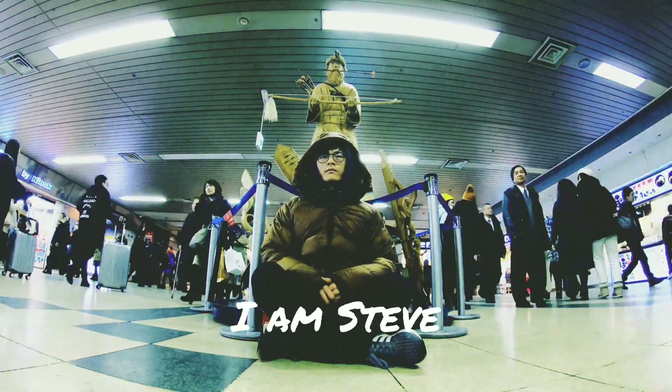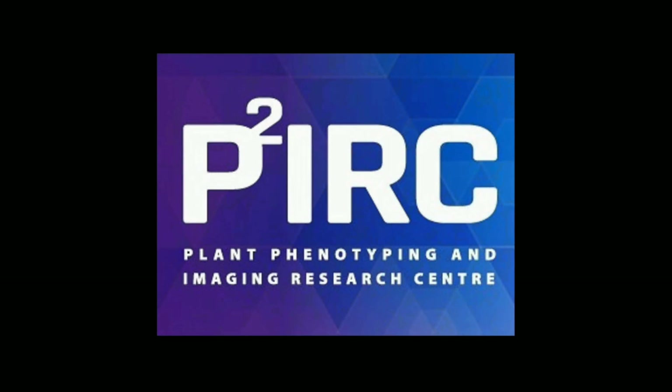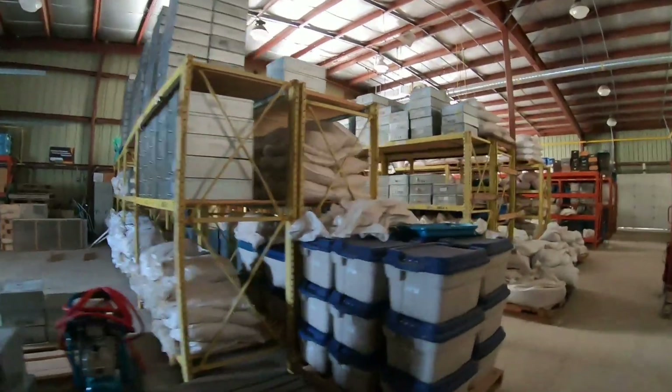Hi everyone, I'm Steve, a research technician at U of S. Our team is working on the project called P2IRC. The objective of P2IRC is to design crops for global food security.